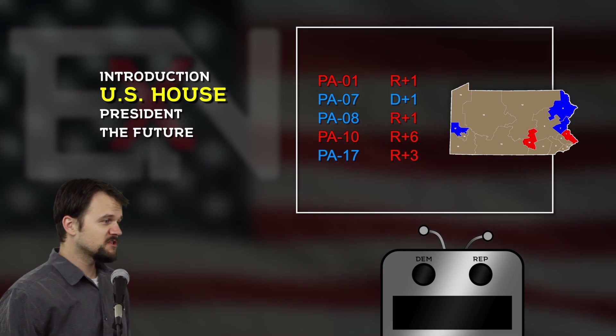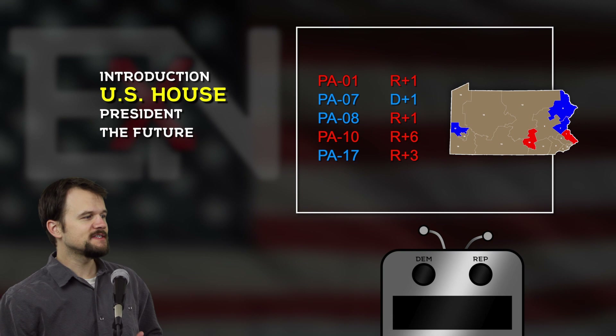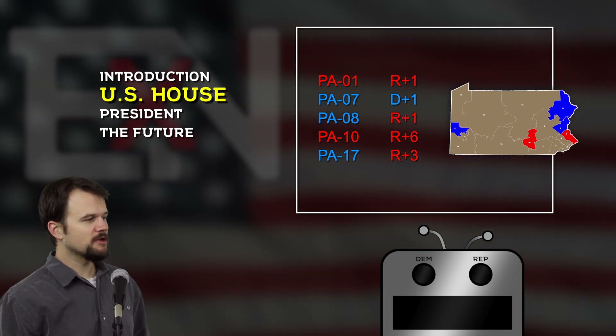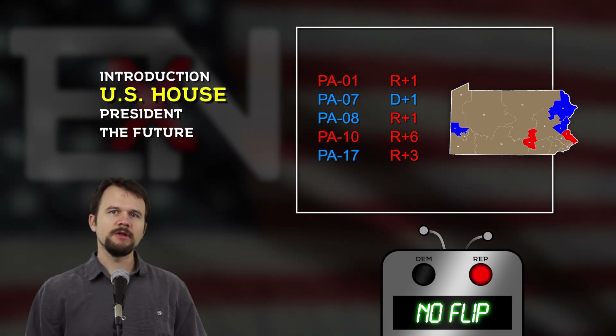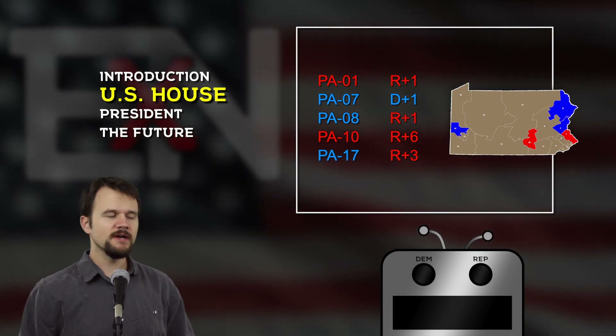First we're going to do Pennsylvania's 1st district, currently represented by Republican Brian Fitzpatrick. Does he win another term this year? And there you have it — we have projected Republican Brian Fitzpatrick to go on to a third term this year in Pennsylvania's 1st.